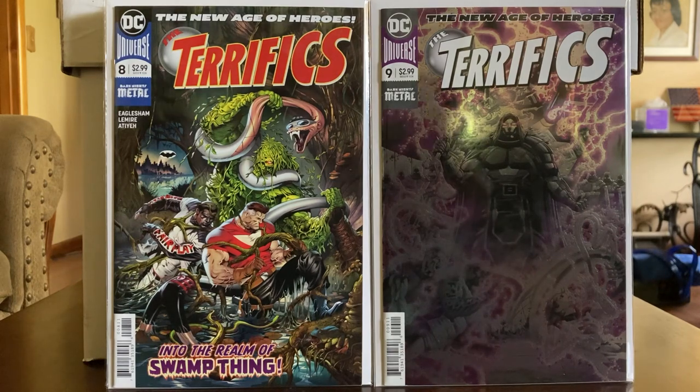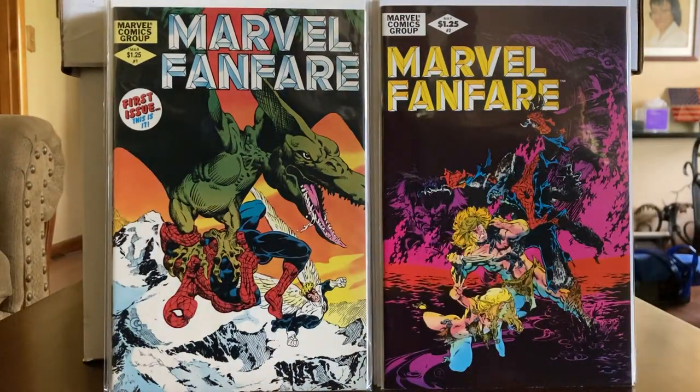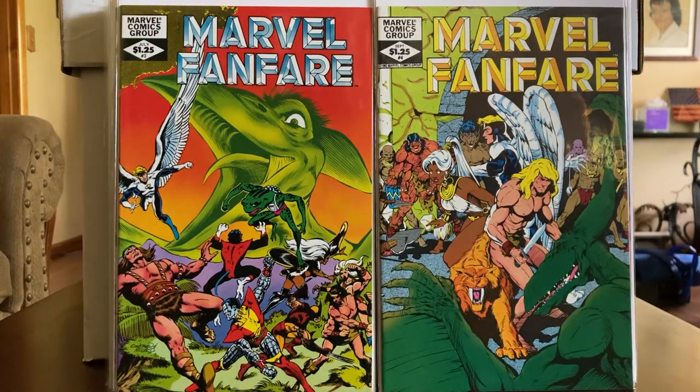These took me a while to put together — Marvel Fanfare numbers one, two, three, and four. One and two have Michael Golden art. Spider-Man is in it, and a few of the X-Men are in the Savage Land, and these particular storylines were terrific. The covers were nice — these came out in the 80s. Some I found in the dollar boxes; issue one I had to order off eBay, but it only cost me five bucks. I could deal with that.